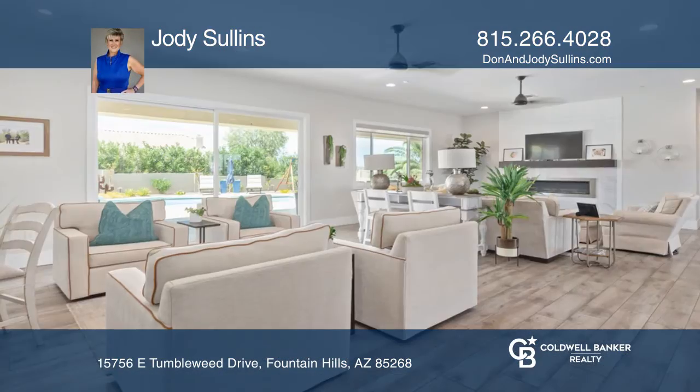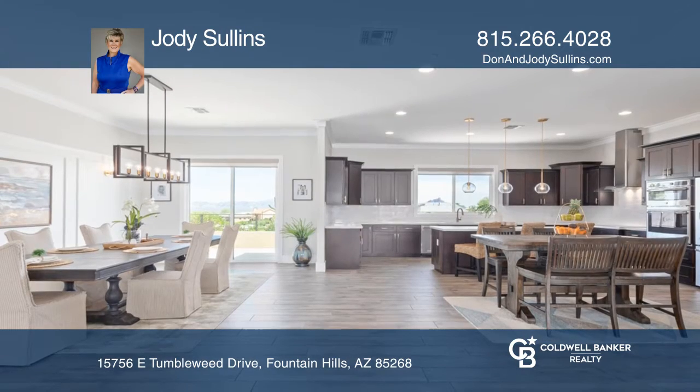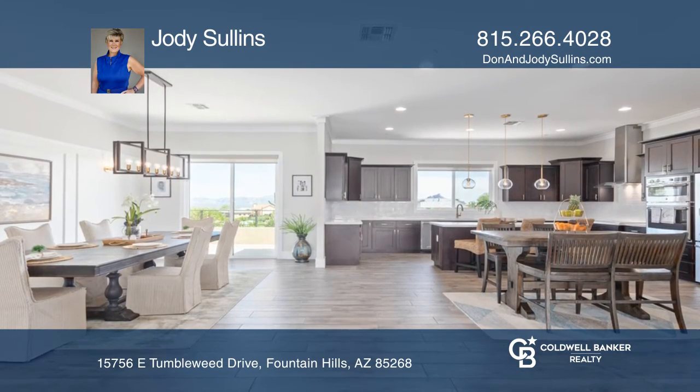The views from the front of this custom home are magnificent. High ceilings and porcelain tile create a seamless flow between the living room, dining room and the dream kitchen.